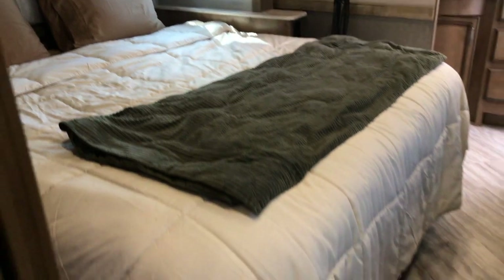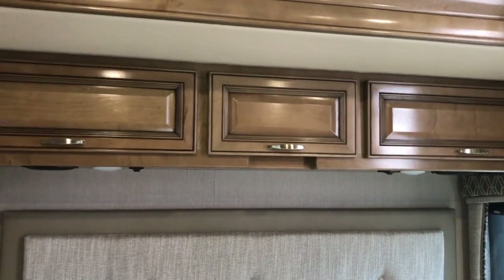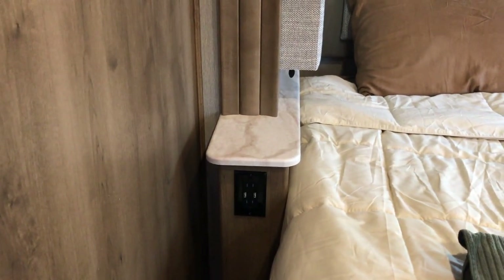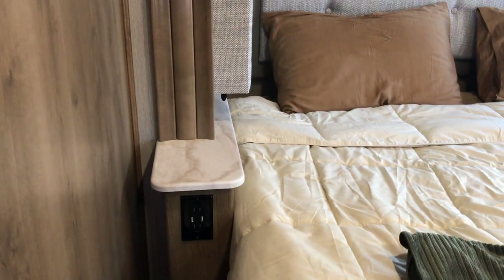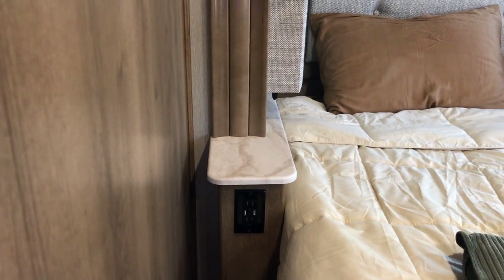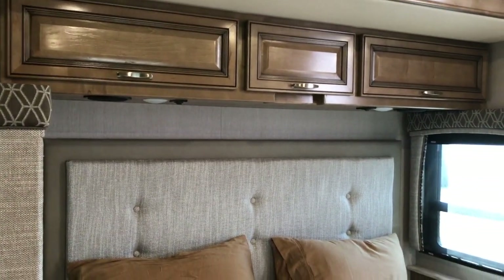This is an RV king size bed. The cabinetry is really nice — the center cabinet has a 110 outlet and a spot for a CPAP, and when you open it, it lights up automatically inside. There are 110 outlets and USB ports on either side of the bed. If the outlet has a USB, it works off the inverter — so you don't need shore power or a generator running for those USBs and 110s to be live, as long as your inverter is on. That also goes for your CPAP machine, which is very cool.